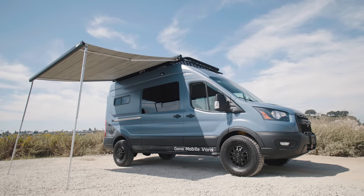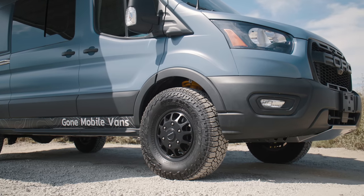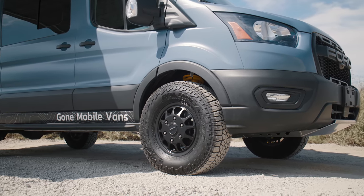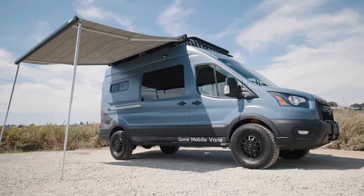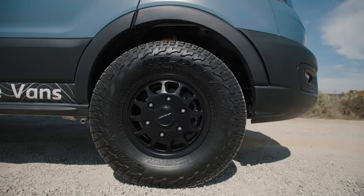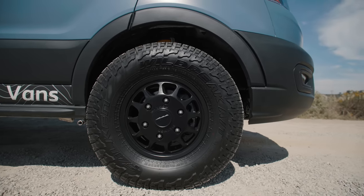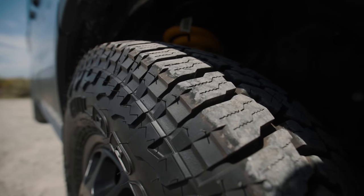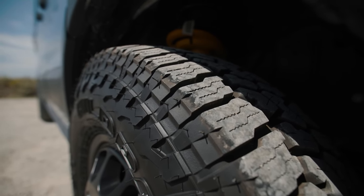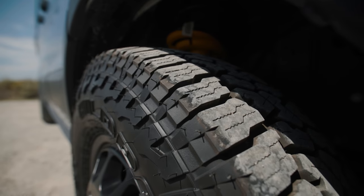For wheels on this van we went with the Method 703s. These are still the 16-inch diameter wheels and we wrapped them in the Falken Wildpeak AT3s in the 265-75-16 size. They're a bit bigger than what we normally go with but they really look great and ride really nice. One of the things we like about these tires is that they're a great mix of on-road driving and off-road capability — not too noisy, and they handle really well on highways and in slippery conditions.